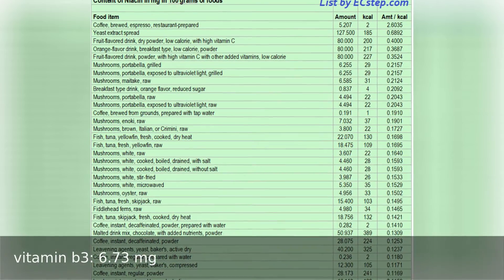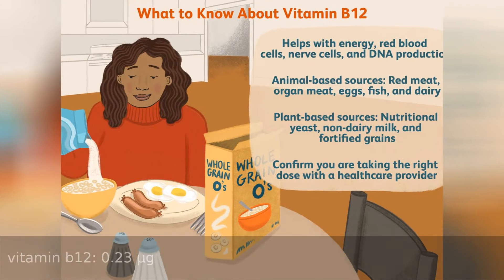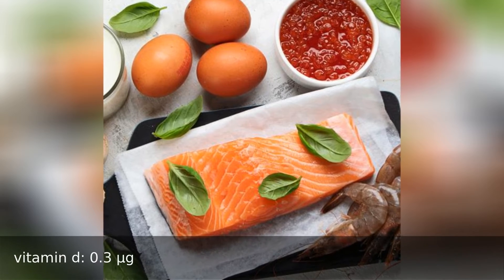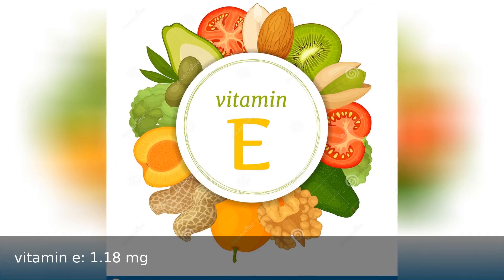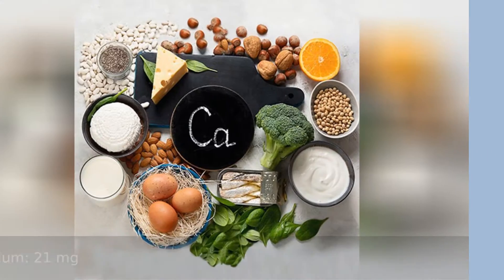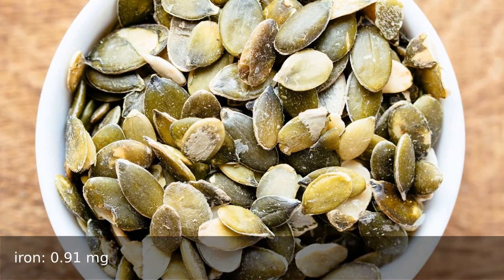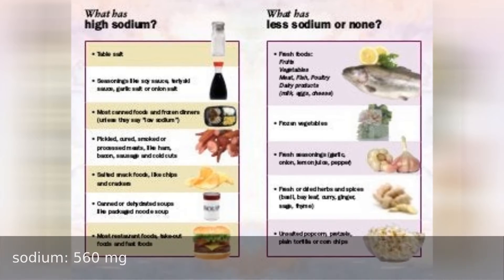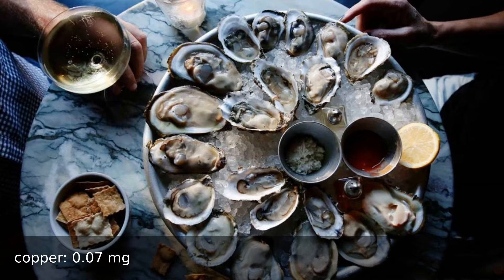Vitamin B3 6.73 milligrams, vitamin B9 5 micrograms, vitamin B12 0.23 micrograms, vitamin D 0.3 micrograms, vitamin E 1.18 milligrams, vitamin K 10.0 micrograms. Minerals: calcium 21 milligrams, iron 0.91 milligrams, phosphorus 176 milligrams, sodium 560 milligrams, copper 0.7 milligrams.